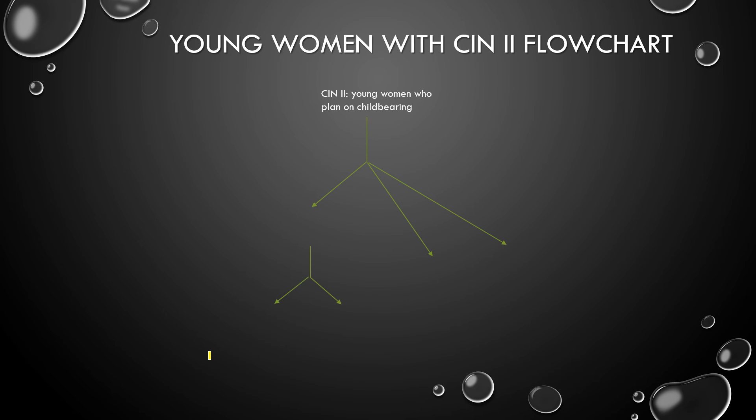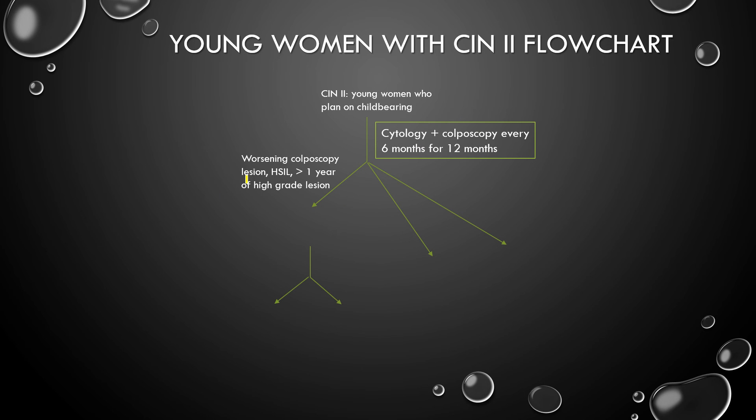So, young women with CIN2 — how are we going to manage them? If you're 21 to 24 or a young woman who wants to have kids in the future, you do cytology and colposcopy every 6 months for 12 months. If it's worsening, HSIL, or greater than one year of high-grade lesion, you do a biopsy. If the biopsy shows CIN1 or CIN2, you keep on monitoring. If it's CIN3, you go to LEEP. And if CIN2 is present for more than a year, you have to go to LEEP.